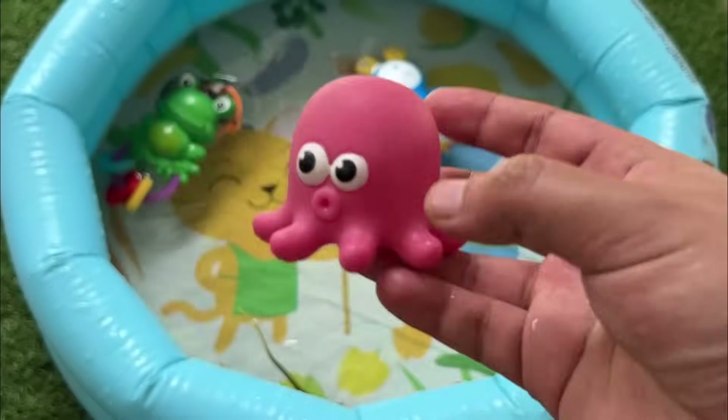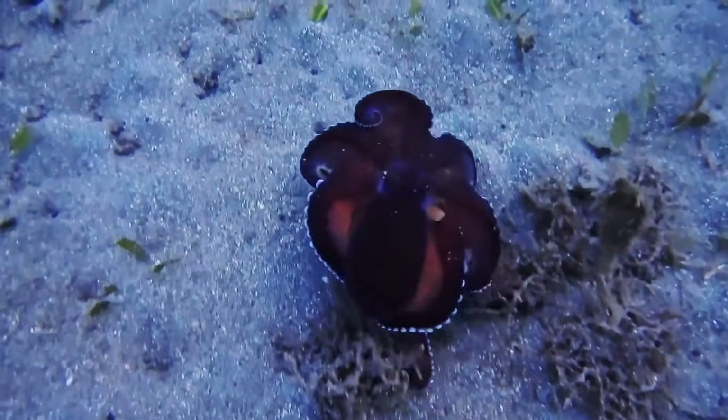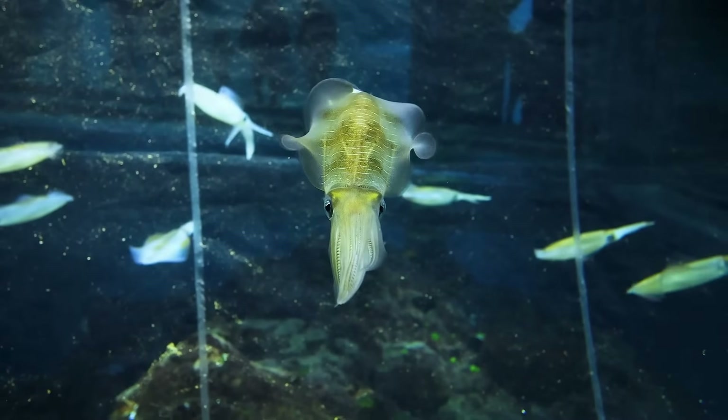Octopuses have eight arms and are very smart. They can change color and squeeze into tiny spaces. Squids have long bodies and tentacles with suckers. They can swim fast and squirt ink to escape danger.